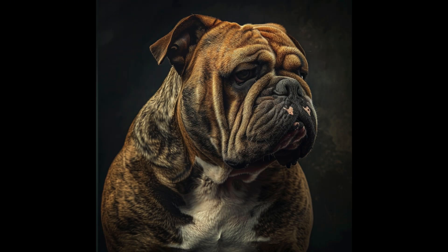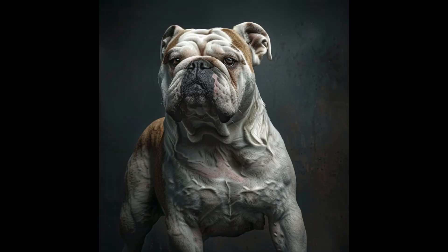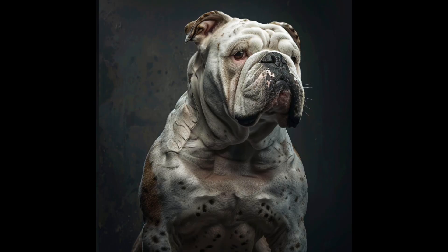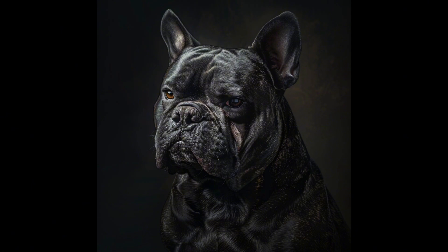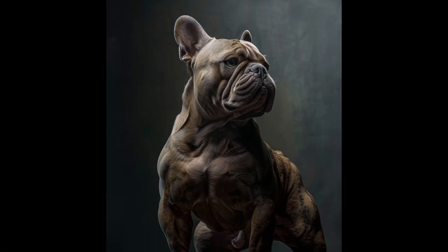Breed registries and clubs play a major role. Their standards, which emphasize certain physical characteristics, can encourage breeders to prioritize appearance over function. The desire for a stocky body or a very short muzzle, for example, can lead to structural issues and respiratory problems.